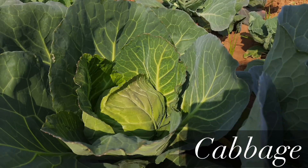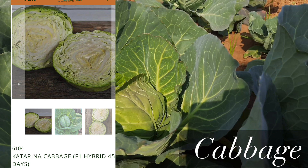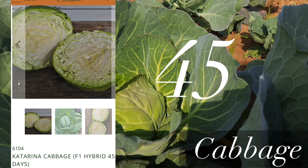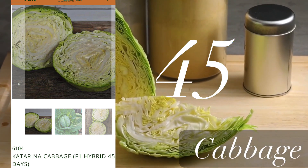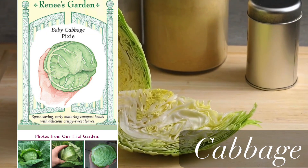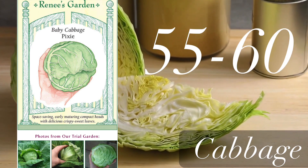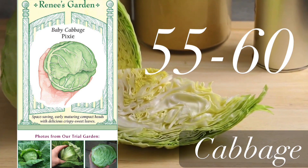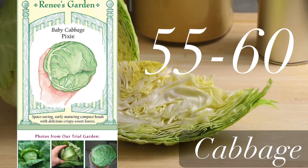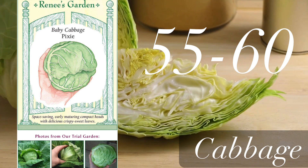Now let's move to cabbage. I'm going to share two varieties I'm planning on growing in 2023. The first variety is called Katarina cabbage, which is going to mature in 45 days — that's really fast. The next variety is called Pixie baby cabbage. It's a small head cabbage that matures in 55 to 60 days. I really like this variety; I had it growing in my garden in previous years and I'm very happy with it.